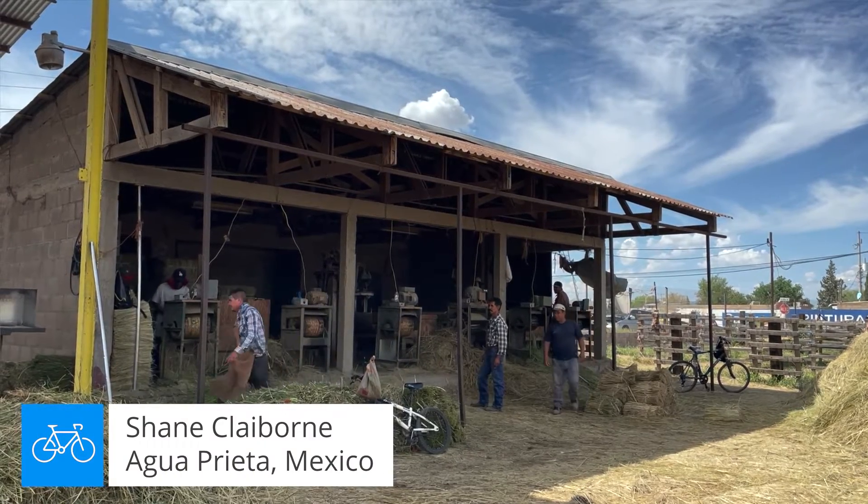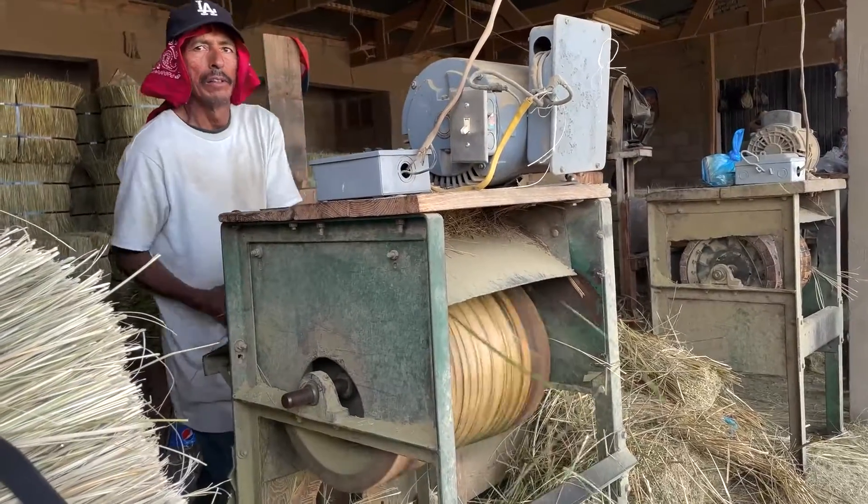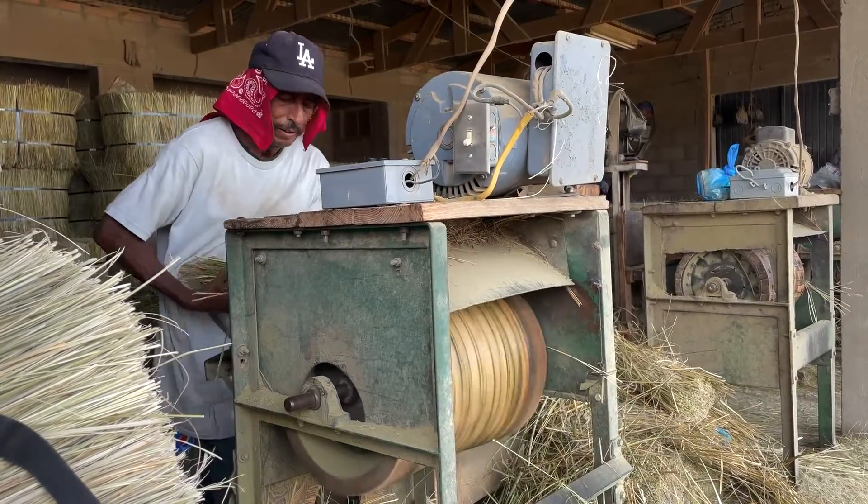Ever wonder where brooms come from, like how they're made? We found out today. We're in Mexico and we go through and meet these families that are making brooms — unbelievable, right?